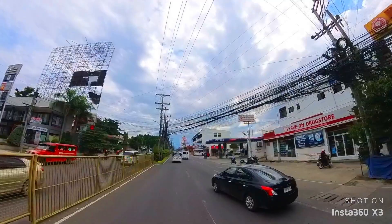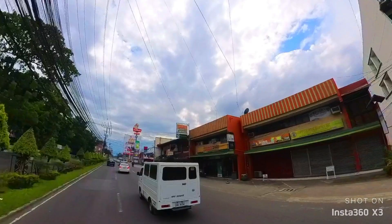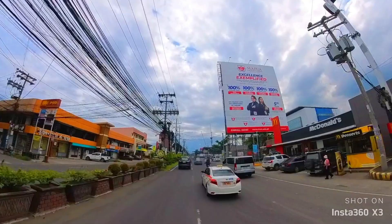Right now we are here at the MacArthur Highway and this is actually just a very short road trip. We are seeing some of the establishments along MacArthur Highway and some under construction establishments and institutions in this area. We are seeing right now the Matina Town Square — hello there Jollibee and McDonald's! And we are still continuing with our road trip, seeing a lot more establishments in here.